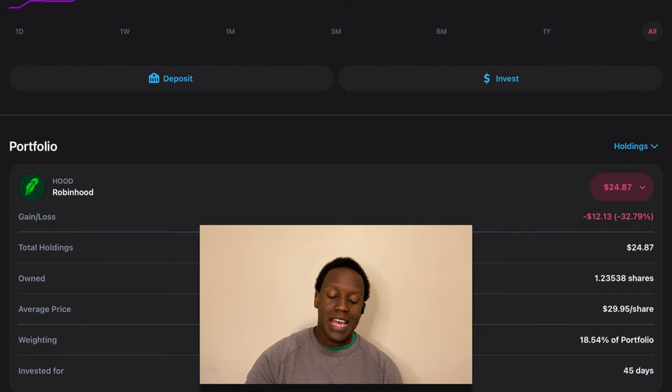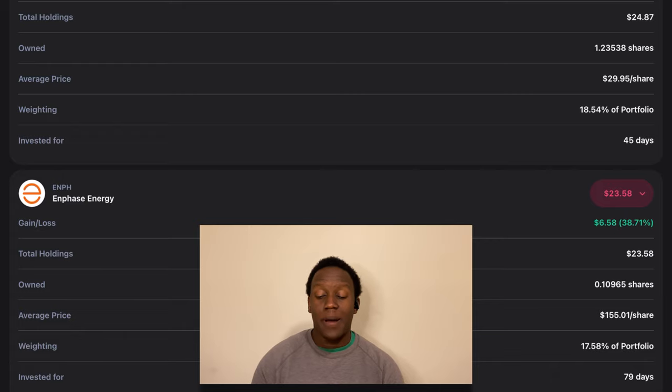The next position is Enphase Energy. Currently we're up on Enphase about 38.7% — really kicking butt on this. Currently it makes up about $23.58 and about 17.5% of the portfolio.